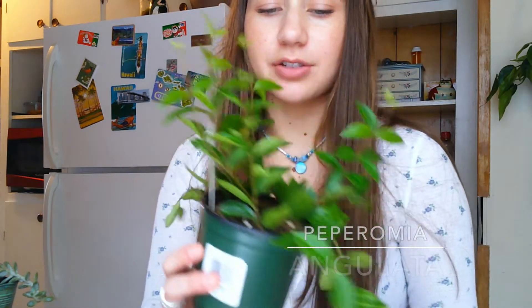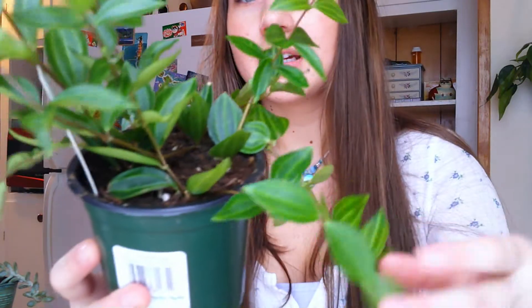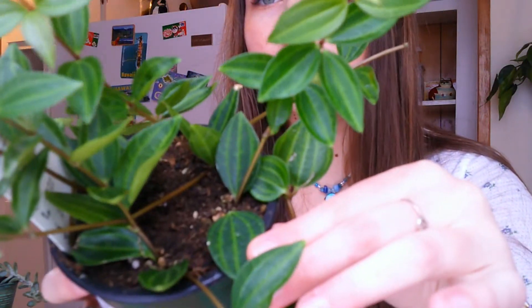Next genus is Peperomia. First is the Peperomia angulata — I just found it at my local grocery store. I think its common name is string of beetles. It has these thick striped leaves. I just love the thick leaves on peperomia.